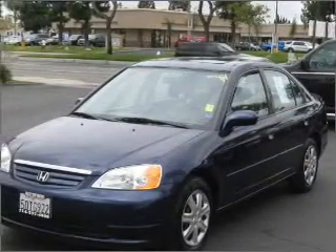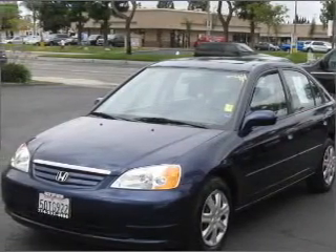Call us today to start test driving. Thank you.